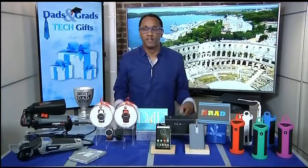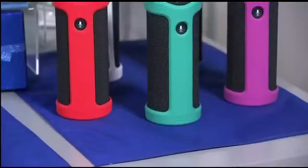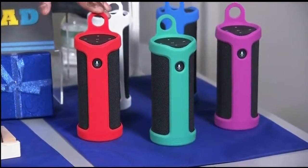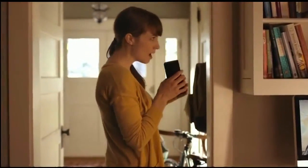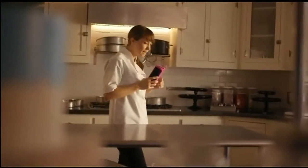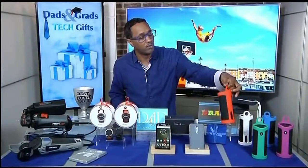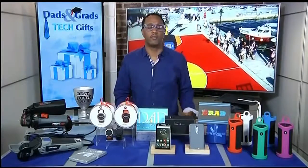Last but not least, for someone on the go who wants to stay connected, the Amazon Tap. This is a portable Bluetooth and Wi-Fi-enabled speaker with the Alexa voice service. Just tap the microphone button and ask for music, hear the news, or even order a pizza. It features full-range sound with 360 omnidirectional audio, is super compact and lightweight, and has nine hours of battery life — perfect for vacations, trips, camping, and more. Everything mentioned is available at killerapps.tv.